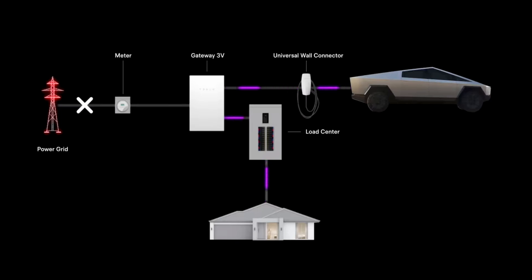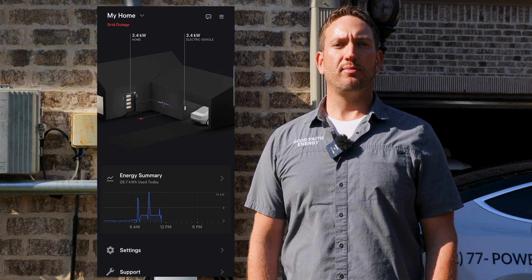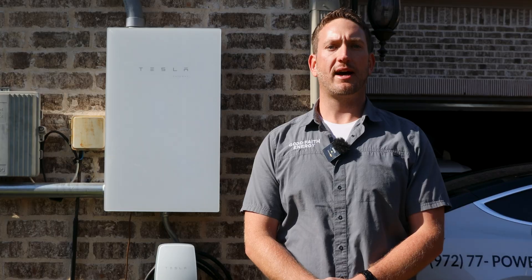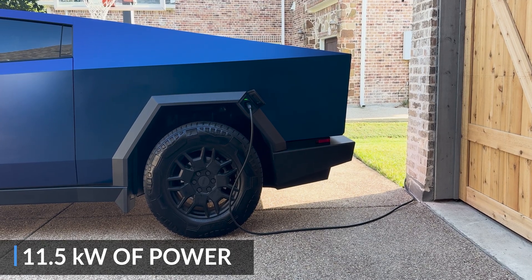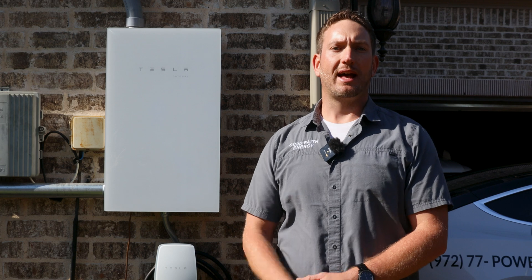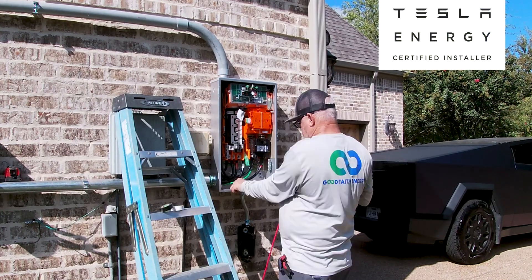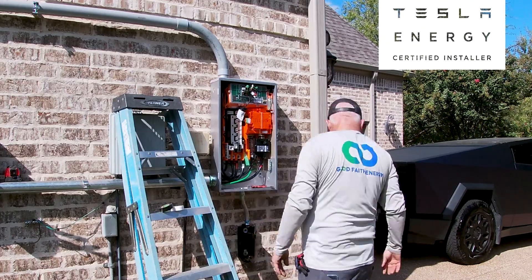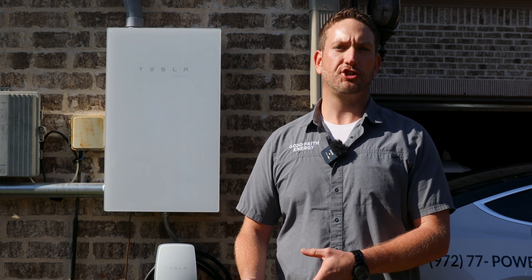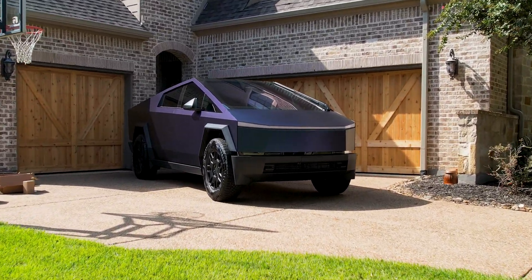As the home uses energy from the Cybertruck off-grid, you'll be able to monitor energy usage through the Tesla app. By using the energy data provided from the app, you'll be able to consciously determine how to use the energy available from the Cybertruck. Under this configuration, the system has a max output rating of 11.5 kilowatts or 48 amps of continuous power — meaning the Cybertruck can power most household items and large appliances off-grid. At this house, the Cybertruck even powered both AC units, but it's important to work with a certified Tesla installer such as Good Faith Energy to ensure your Cybertruck can handle the backed-up loads. You can always manually shut off circuit breakers in your electric panel that you don't want consuming energy from the Cybertruck, which will help keep your home energy efficient off-grid and prolong backup power.